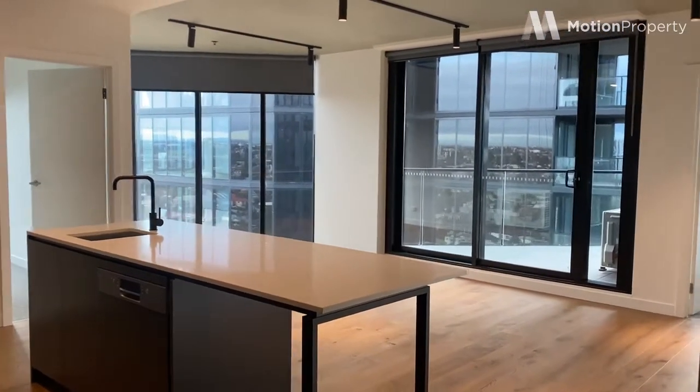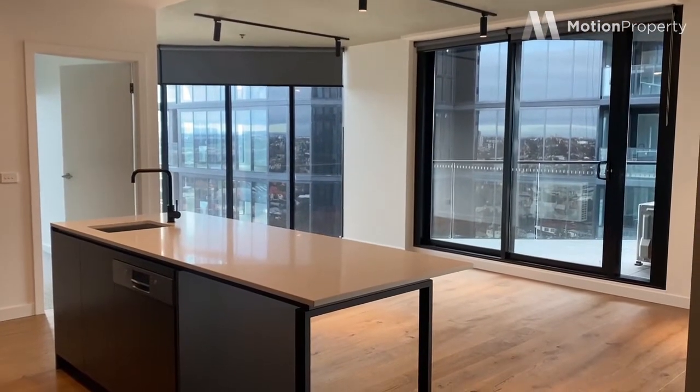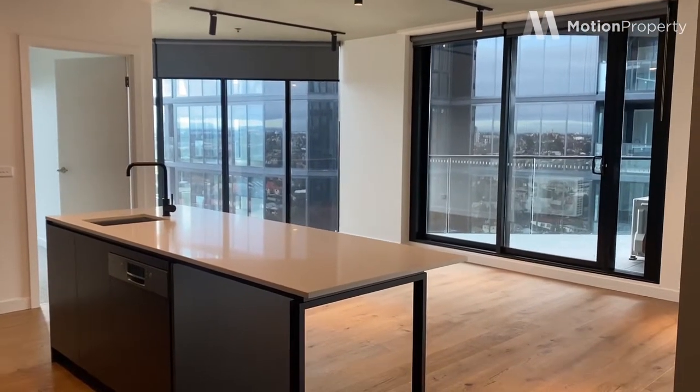Hi everyone, I'm in apartment 1504. This is in our new River One development. This is a two bed, two bath. I'll take you through now.